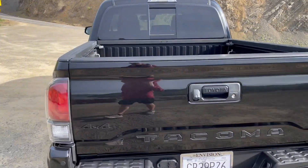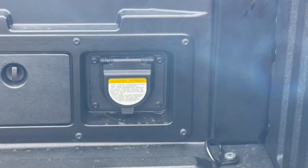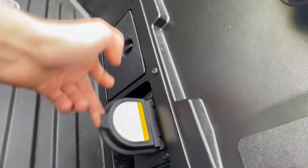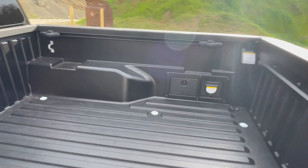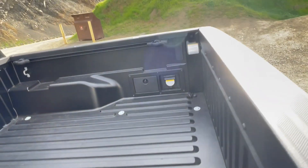It also has a 120V outlet on the back of the truck bed. If you want to go camping or anything, you can plug stuff into it — maybe an electric grill or anything like that. It also has tie-down points, and there's a little compartment in the back that's just an empty storage box.